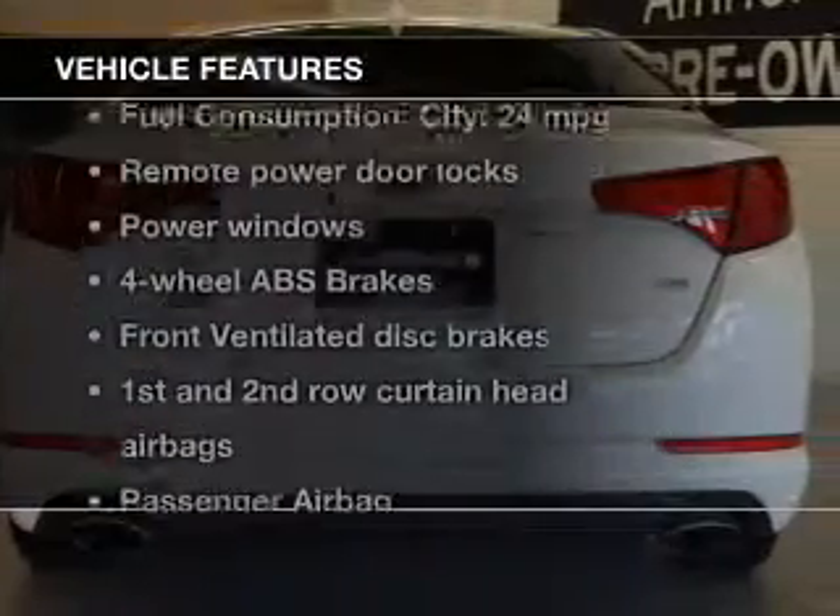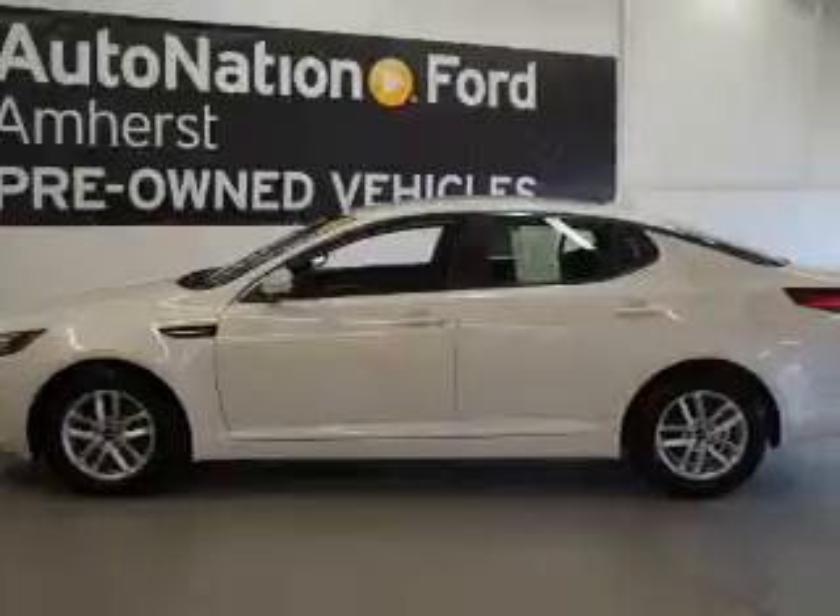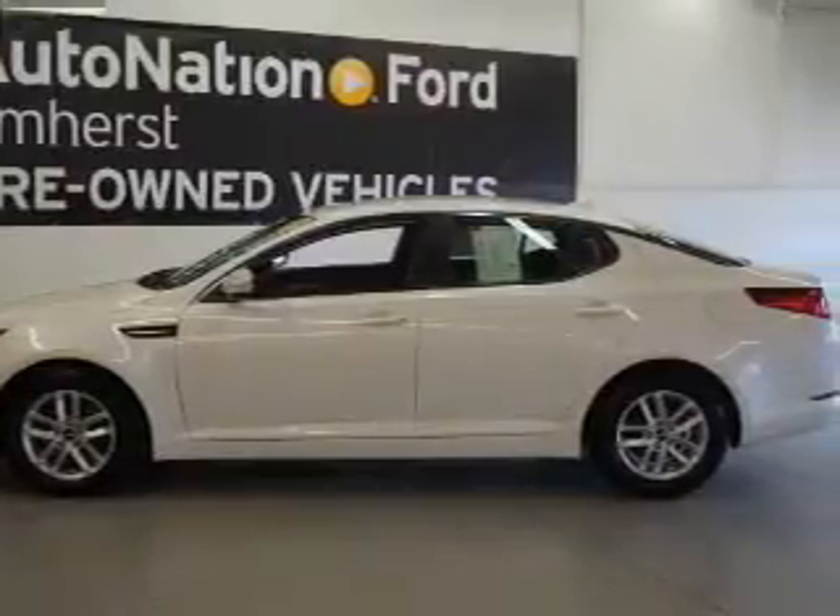Let's enjoy these notable features that are included in this vehicle: power door locks, power windows, Bluetooth wireless, an AM FM stereo with a CD player, satellite radio, power mirrors, and an alarm system.